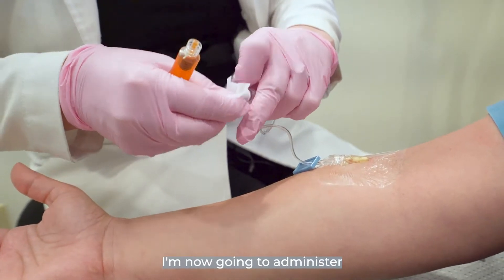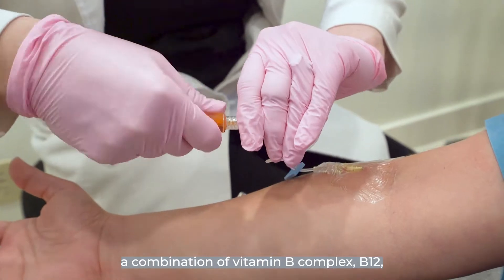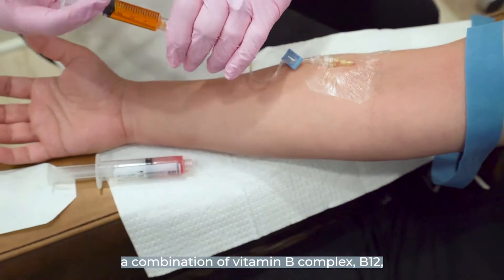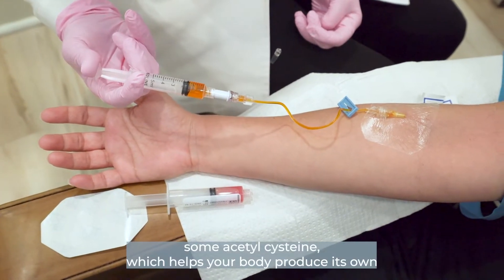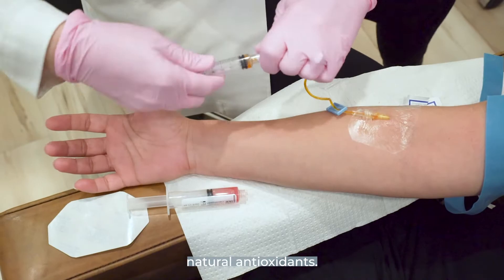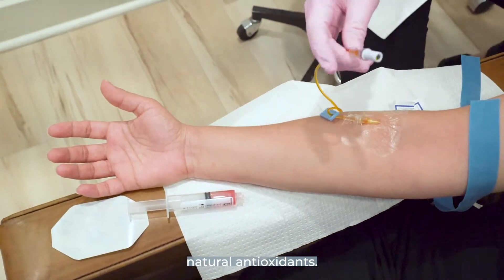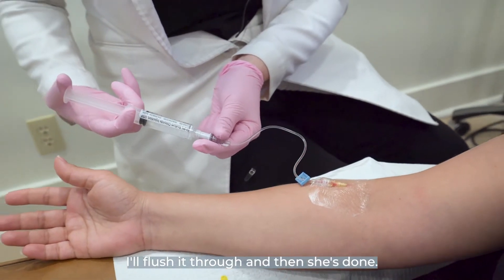I'm now going to administer a combination of vitamin B complex, B12, and she'll also get some acetylcysteine, which helps your body produce its own natural antioxidants. I'll flush it through, and then she's done.